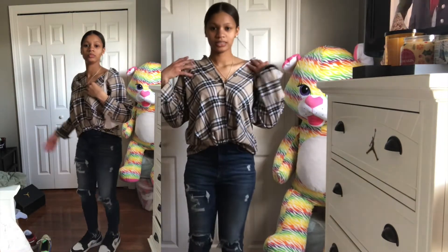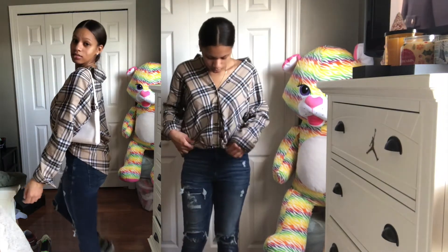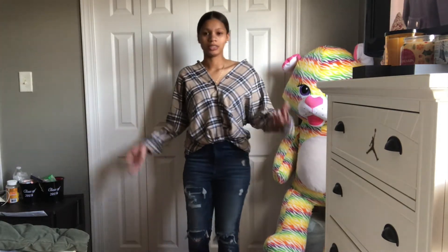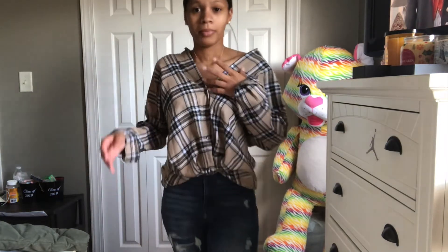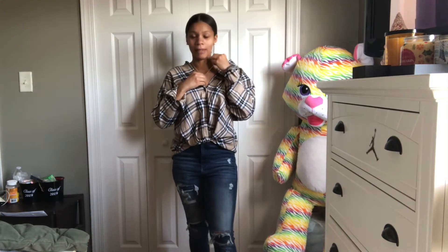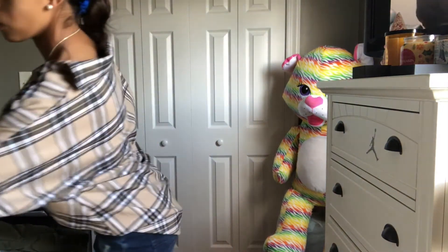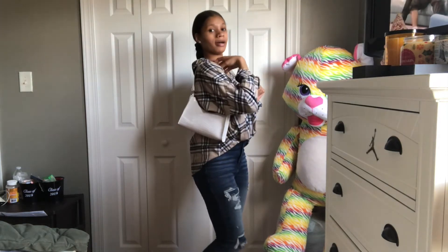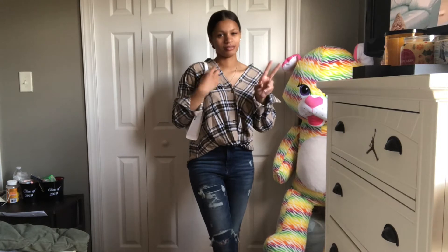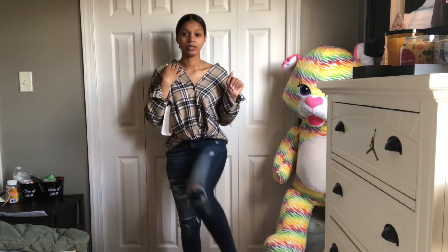Alright, I just decided to change the shoes into my Ones. Let me know what y'all think — yay or nay, or should I keep the Uggs? I don't know how I feel about this last fit. I thought it was a cute idea in my head, but once I put it on, it's not giving what it's supposed to give. I would pair it with my white purse of course, but it's just not clicking together right now.